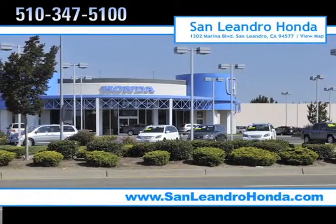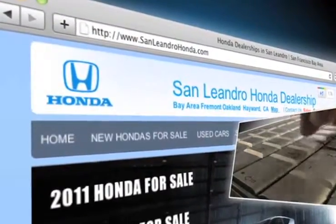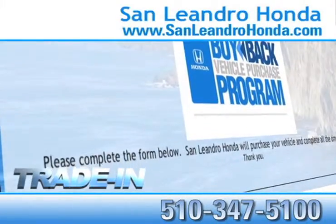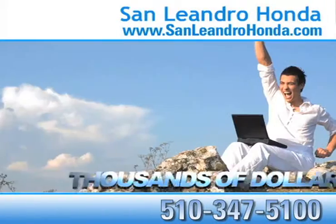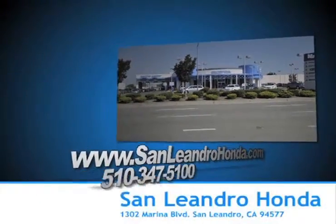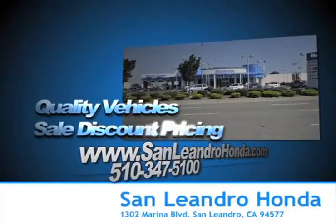Visit our virtual dealership at www.sanleandrohonda.com. While you're there, see our huge inventory of new vehicles. Receive top dollar for your trade-in. Save thousands of dollars. Come to the Bay Area's best location, San Leandro Honda, for quality vehicles and sale discount pricing.